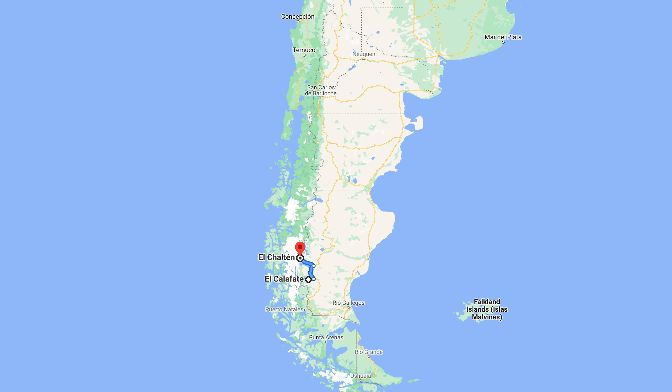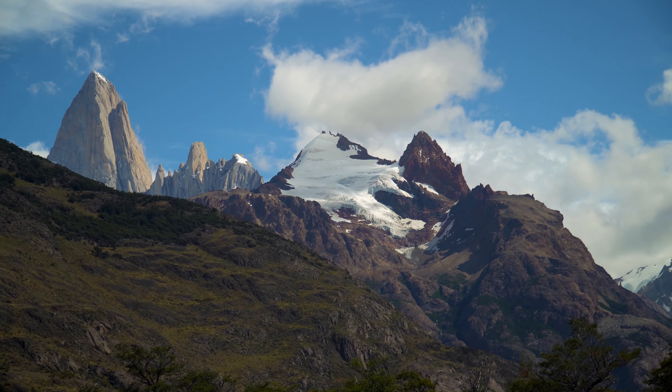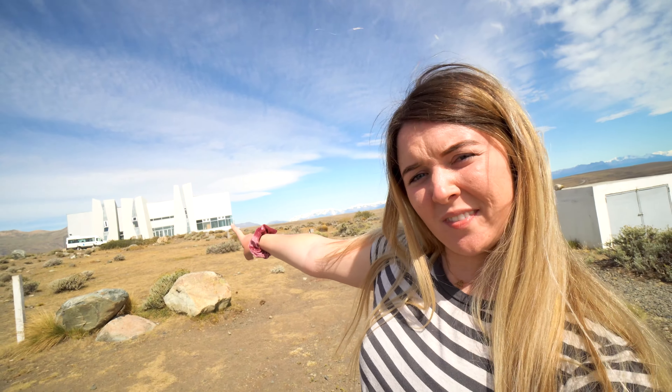Today we're driving to El Chaltén, which is another beautiful mountain town that a lot of the most popular hikes lead out of, like the Fitzroy hike. But before we leave town we're going to go into this glacier museum back here — very fitting. Another beautiful day in Patagonia.